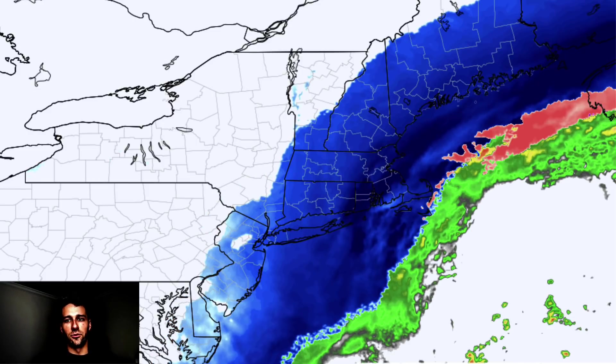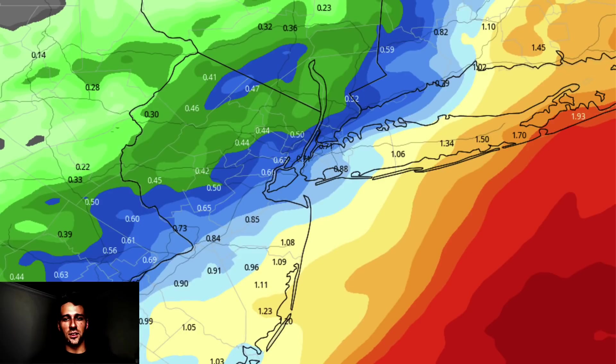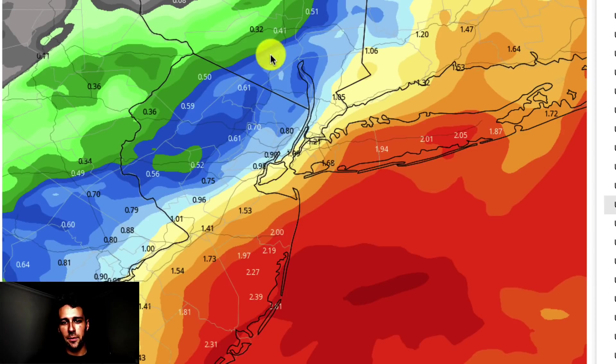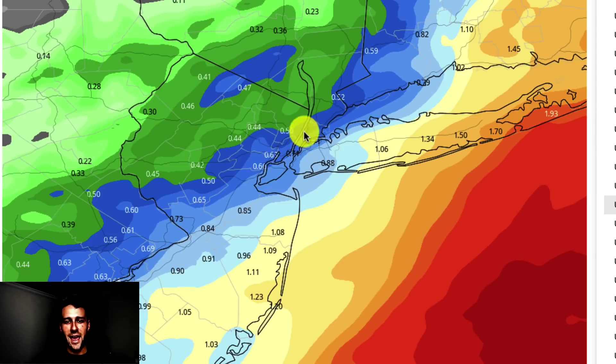Look at the precipitation forecast on the NAM model — this is liquid, not snow. You can see about a half inch of precip just to the west of New York, and an inch in Nassau County. If you go west up to around Morristown, it's three to four tenths of an inch. That just gives you an idea of what the gradient is. And just to show the models going back and forth — here's the same model run from this morning. New York City had over an inch of liquid on that run, and the most recent one almost cut it in half down to maybe a little more than half an inch. That gives you an idea of the back and forth, and why meteorologists have had such a tough time with what really has been a nightmare of a forecast right on that gradient.